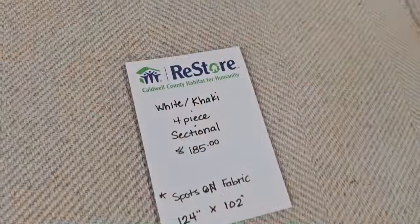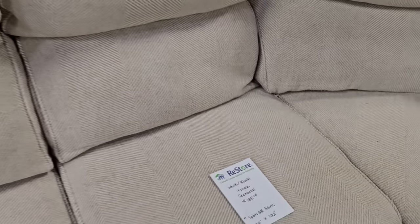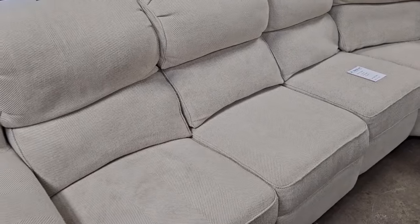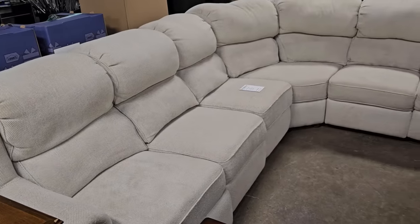Here is a white and khaki four-piece sectional. This is a used piece of furniture, it's $185.00. But look, it's fabulous — it's got a few little spots but I think we could probably get those out. And if I'm not mistaken, I think both of the ends recline.